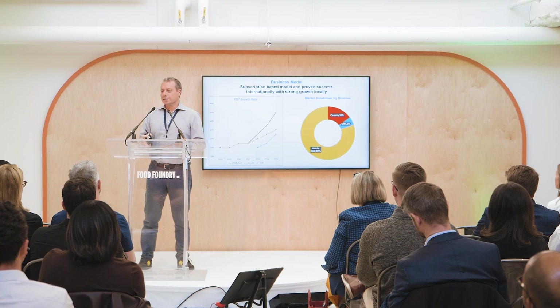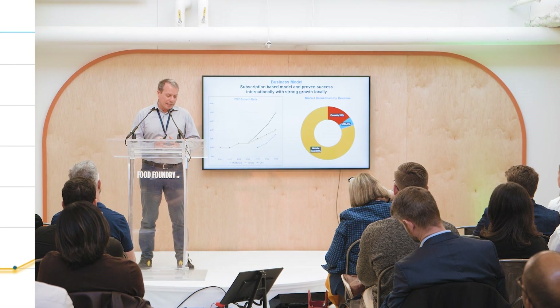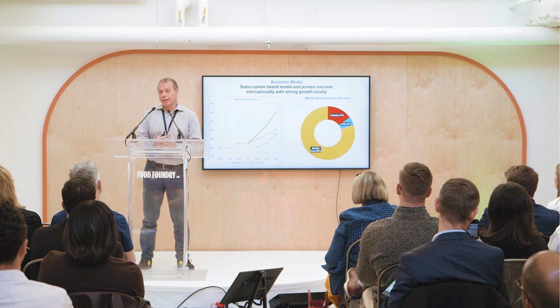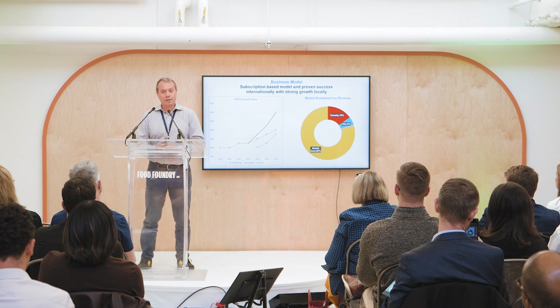In terms of our business model, we charge a fee per location per month, and we have proven success internationally and strong traction locally. As you can see, we're still growing in the Middle East, but our growth rate in North America is much faster.